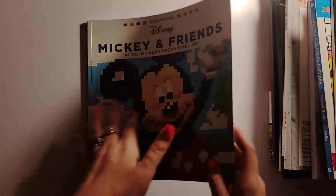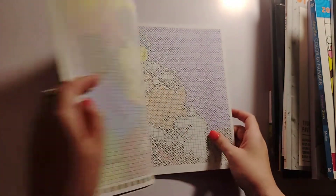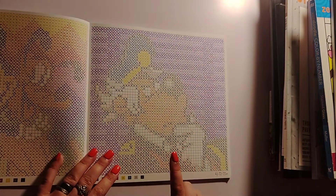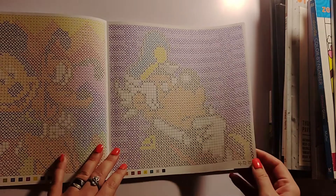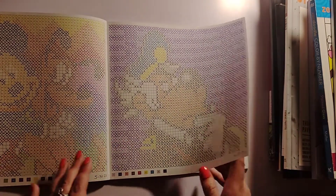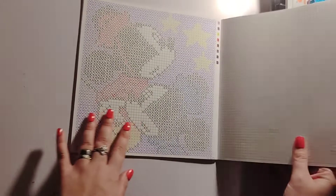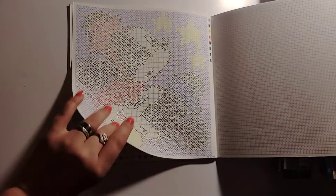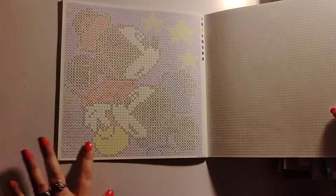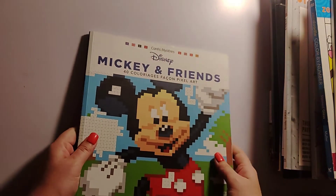I did two pages in Mickey and Friends, going in order now. This month I did one page — I'm not sure which character that is — and then Mickey and Minnie. I finished the first page on the 12th and the second page on the 16th. I just used water-based markers because they're double-sided. That is Mickey and Friends by Hachette Heroes.